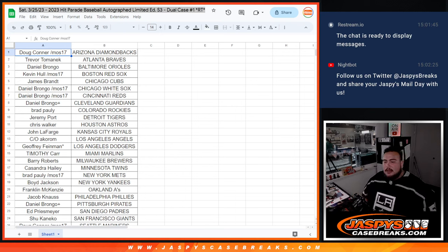What's up everybody, Jason here for JaspysCaseBreaks.com. How did we start the whole computer? It wasn't picking up the link cam, but it did now and we're good to go.